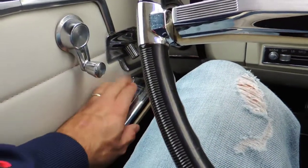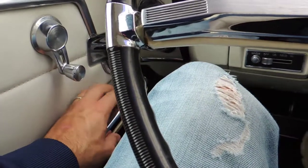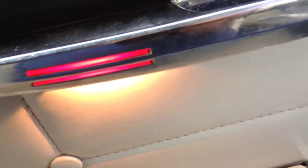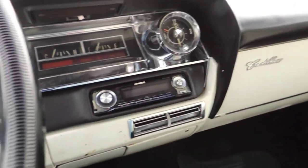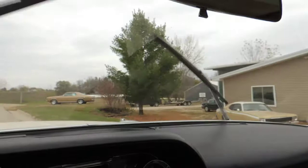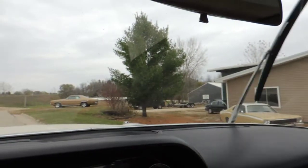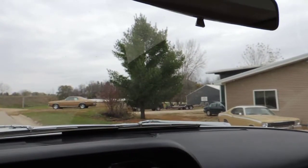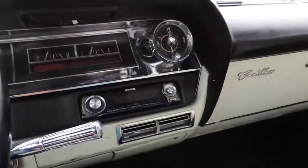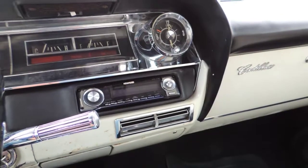The power seat works. Interior lights work. All the exterior lights and dash lights work. Wipers work and they park correctly. It does have a Kenwood CD player in the dash.